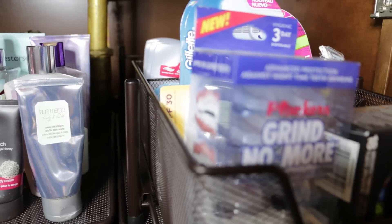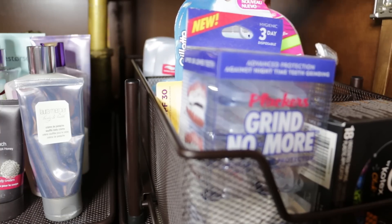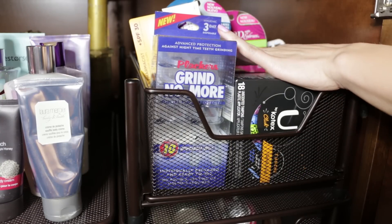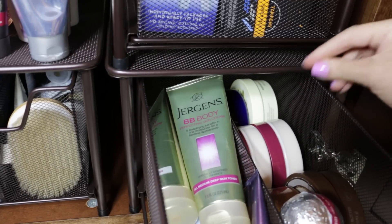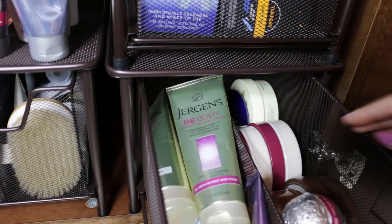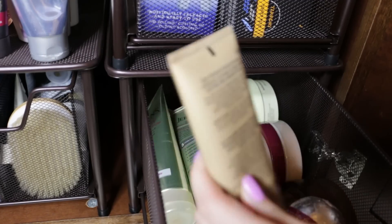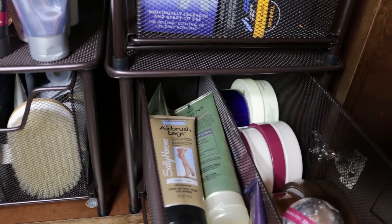The drawer to the right pulls out — I'm keeping extra deodorants in the way back. In the middle section I have a bunch of razors; my favorites are from Venus. In the front we have some tampons, some very sexy night guards, Mederma for scars, and some eye makeup removers hiding behind the tampons. The next drawer is where I store all of my body butters — I love that I can have them sideways instead of in a tall toppling stack. There's a bath bomb, my Jergens BB Body which I really love, and tinted moisturizers and body oils.